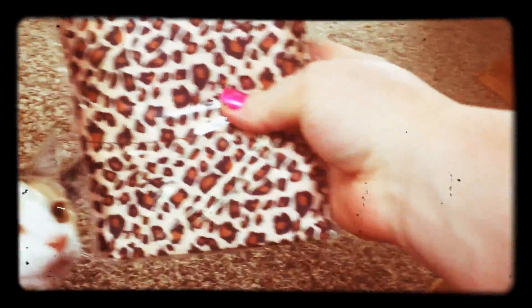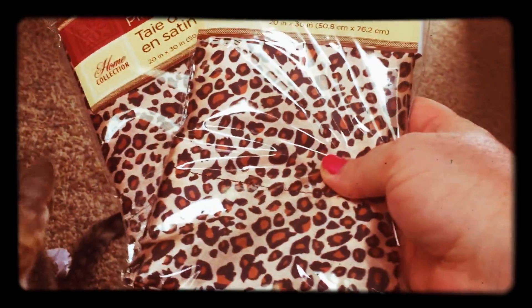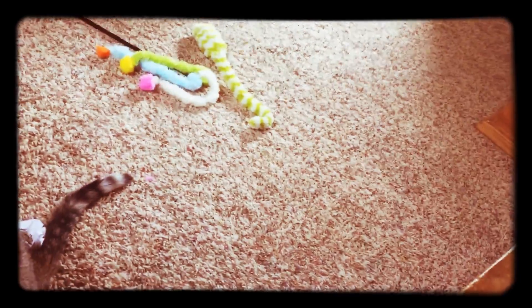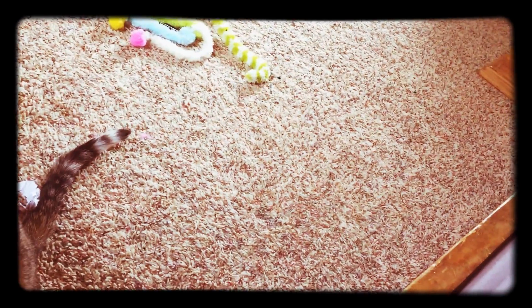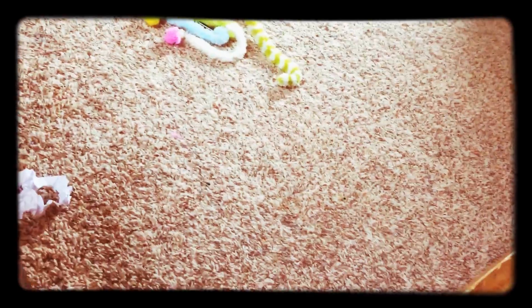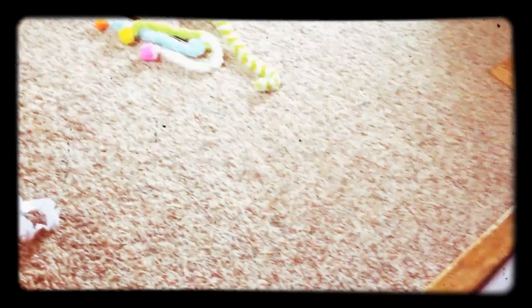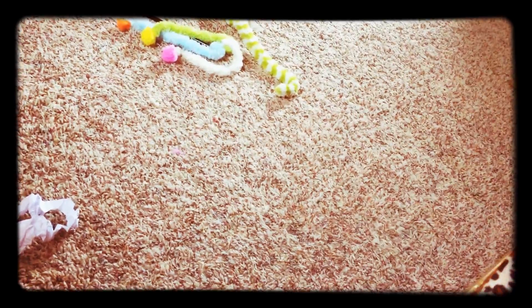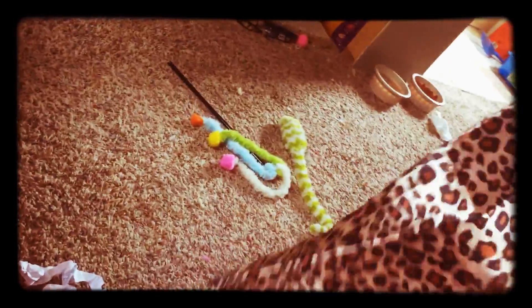I got two of the satin pillowcases — two bags. I wasn't sure if they come with two or three, let me try to open it one-handed. Turns out it's just one per bag, but that's okay.